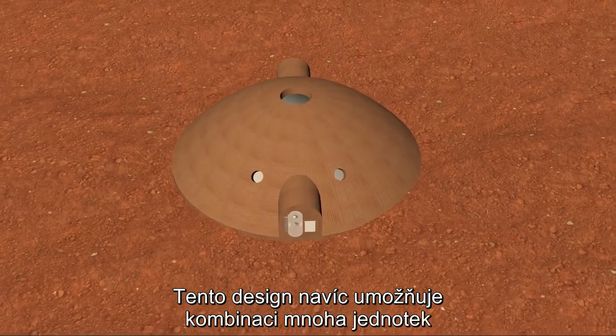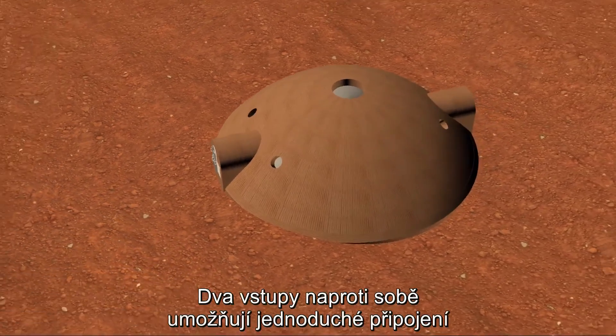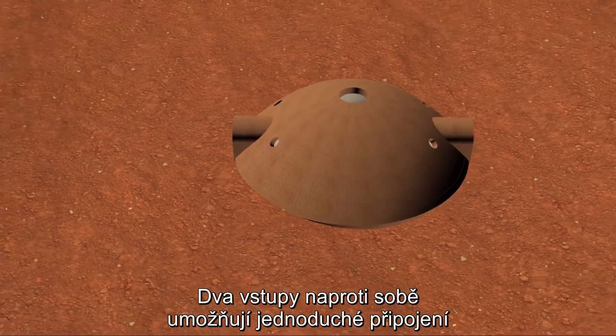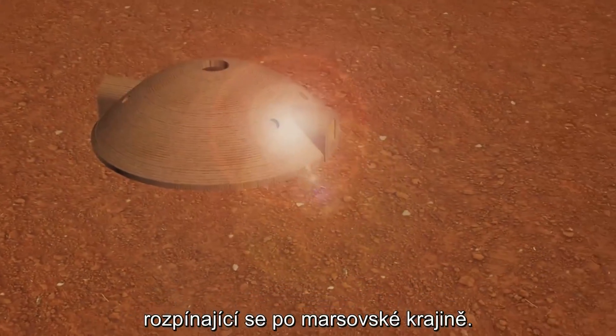Additionally, this design affords the ability to combine multiple units into a large community of habitats. The two hatch openings directly across from each other allow for easy connection at either end, and with the creation of a central node building would lead to an expansive community that traverses the Martian landscape.